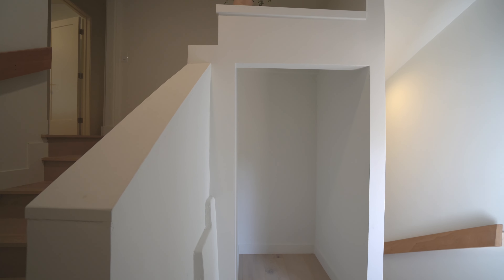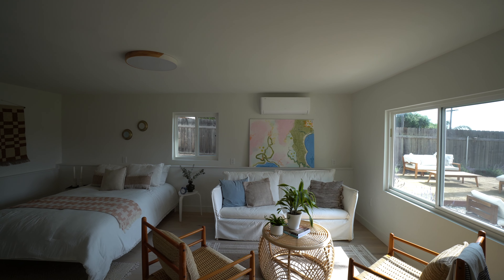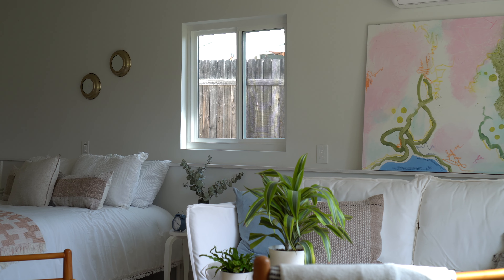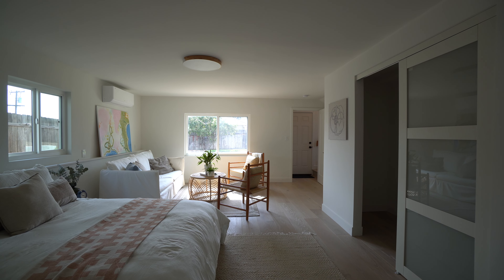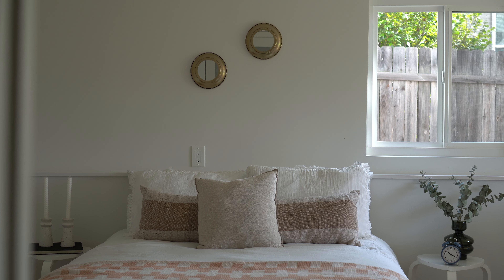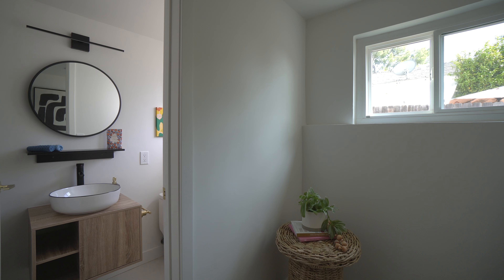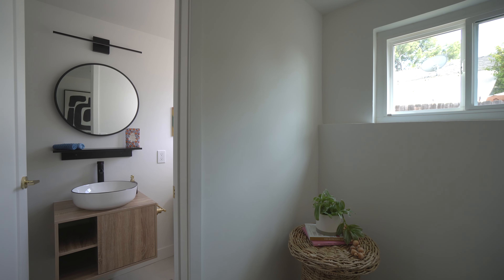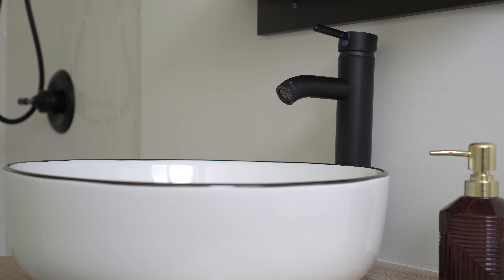The fourth bedroom with en-suite bath is located on the lower level and boasts a studio apartment feel. It can be accessed from the main level stairway, but also offers an optional separate entrance and lends itself as the perfect variety space for whatever your needs are — perhaps an in-law suite, home office, or creative retreat.